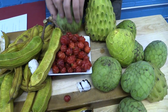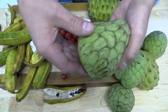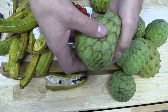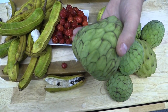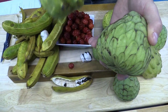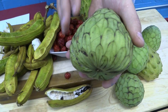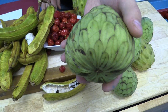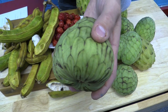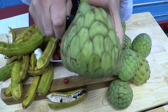Cherimoya is this guy here. There are several different varieties of them. Some of them you'll see with an almost thumbprint-looking fruit. There are also others that have a little more spiny appearance. Most of them are egg-shaped, with velvety skin like that, light green in color. What you're looking for is soft to the touch — that kind of determines the ripeness of it. We'll cut one of these open here.